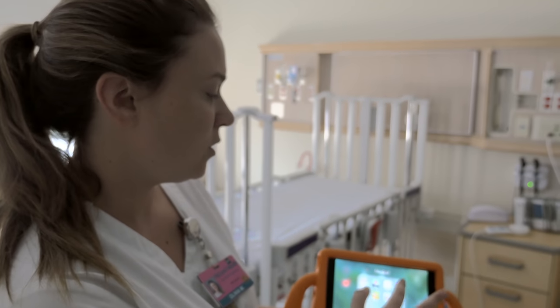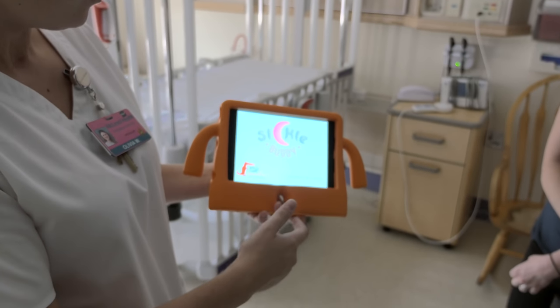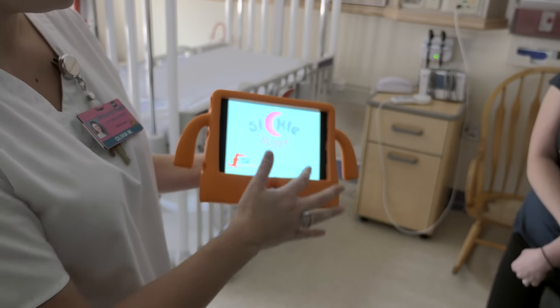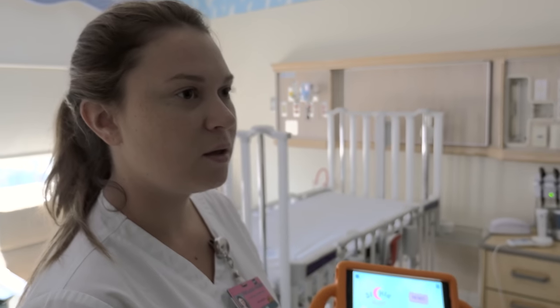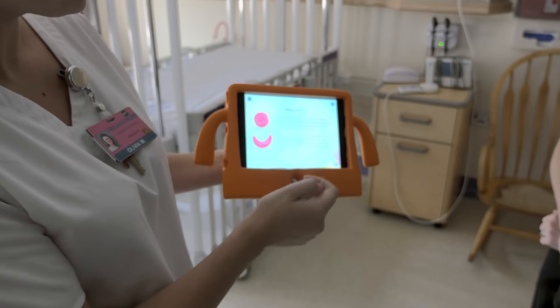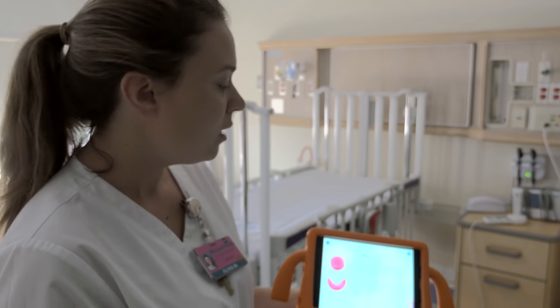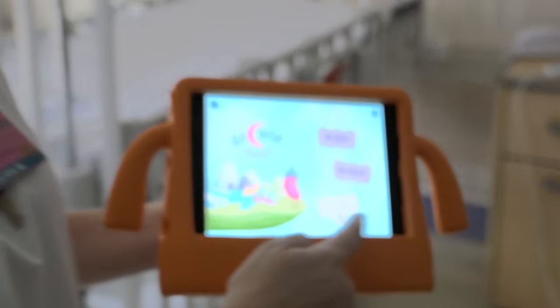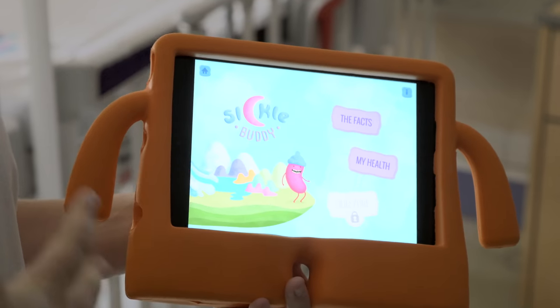We also have apps individual to a kid's diagnosis. So kids that come in with sickle cell, we have apps that go through kid-friendly information with pictures, and you can take a little quiz with them to see if they genuinely understand what's going on with their body based on their development.